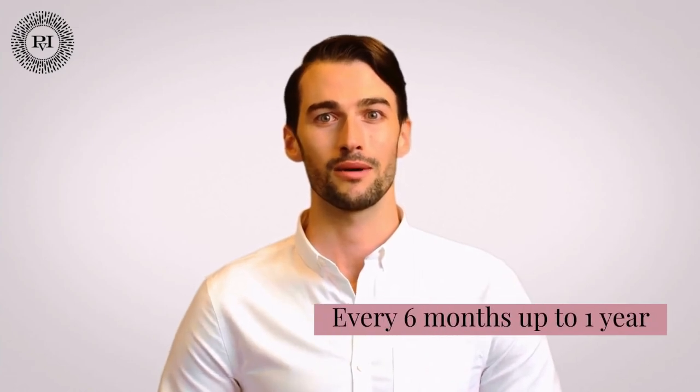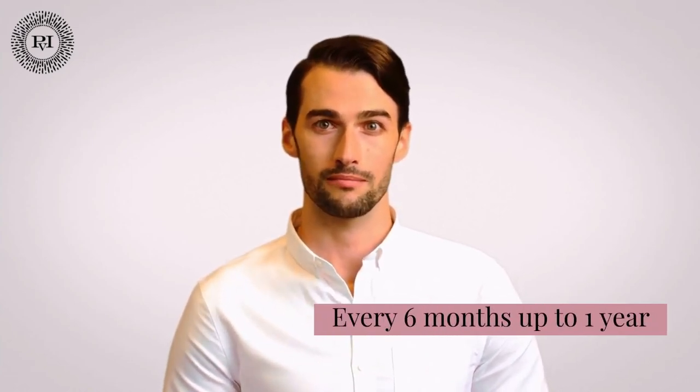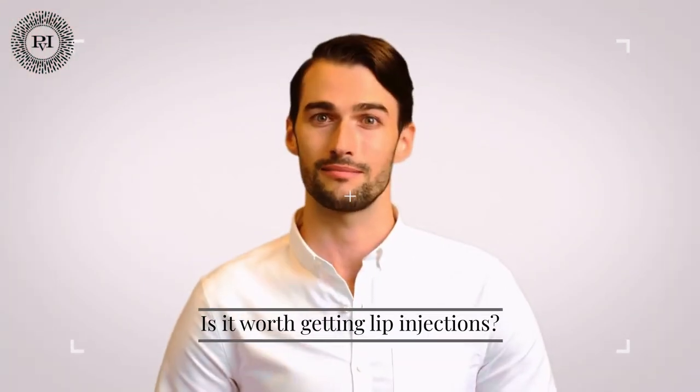How often should one get lip injections? Lip filler treatments can be done all at once with one or more syringes, or gradually over several sessions until you achieve the desired look. Most people touch up their lip filler every six months to a year, but it all depends on how much you want to spend and what kind of look you want.